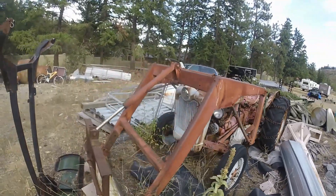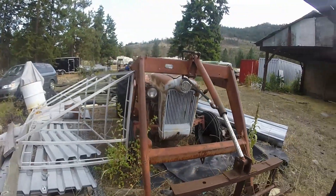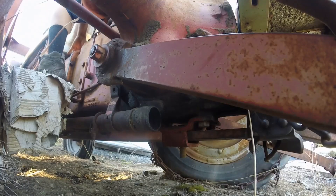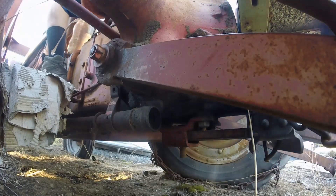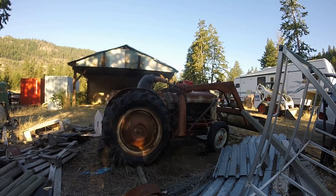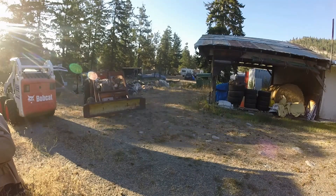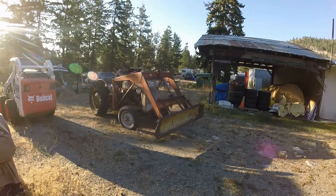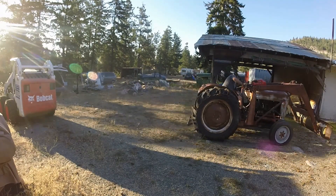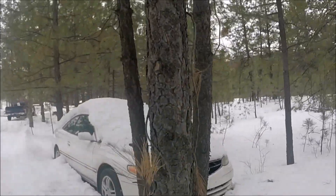This here is an old Ford. I'm not entirely sure what year it is yet, but it's my wife's uncle's tractor. And I came across this 1999 Toyota Solara — it's my mom's.